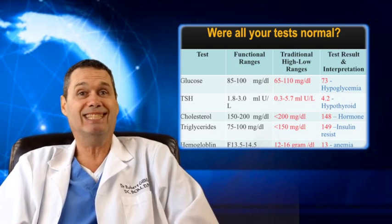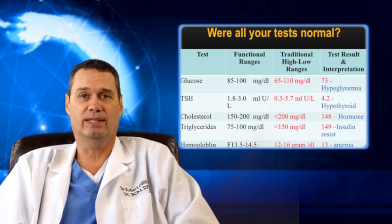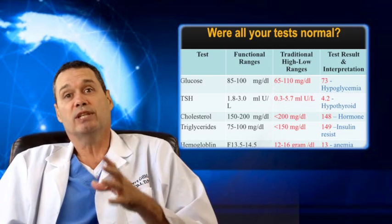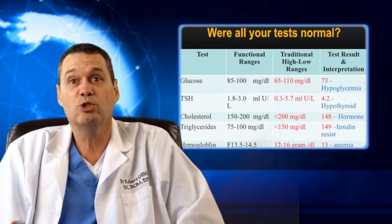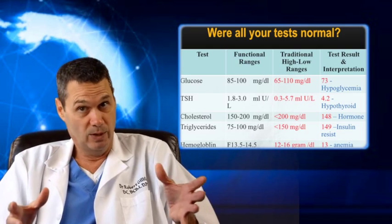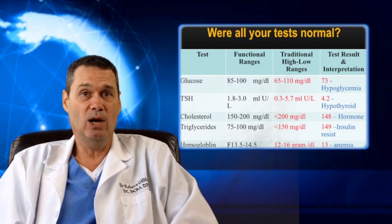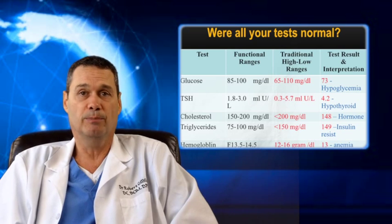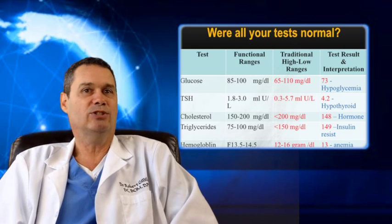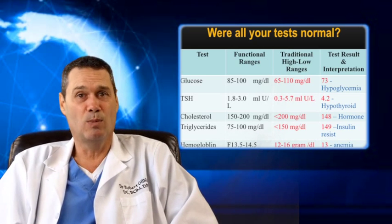Why don't medical doctors act sooner if they see you're heading in the wrong direction? It's because the remedy they use — drugs — come with side effects, which means medical doctors won't usually prescribe any medication until you reach the tipping point of whether this medication will do more good than harm. Because all medications cause damage to either your stomach, your liver, or your kidney, they all will have a negative impact on your overall health. I have no issue with taking medication for short-term or acute conditions, but if you have a chronic condition and no one is addressing the underlying cause, you're going to be on that drug for the rest of your life — and that's a terrible approach.